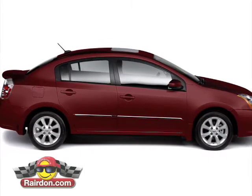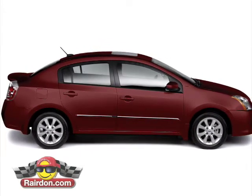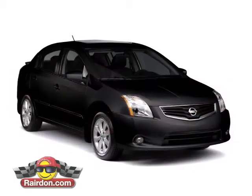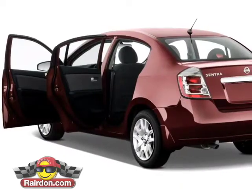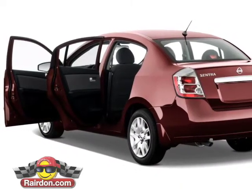With six trim levels to choose from, including the SRs, which boast additional horsepower, bucket seats, and sport-tuned suspension, there's an option that's right for your sporty side, your responsible side, or both. And like all Nissans,